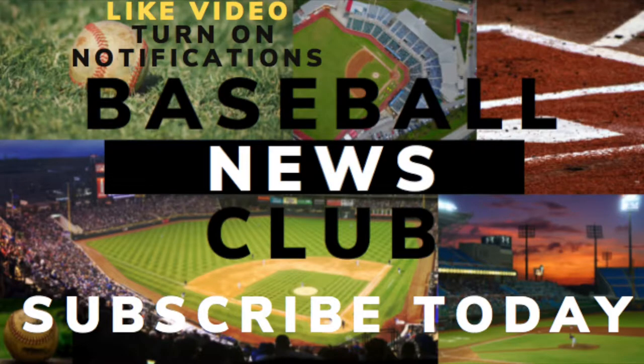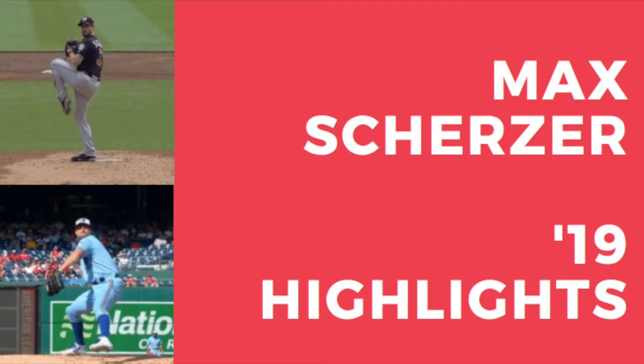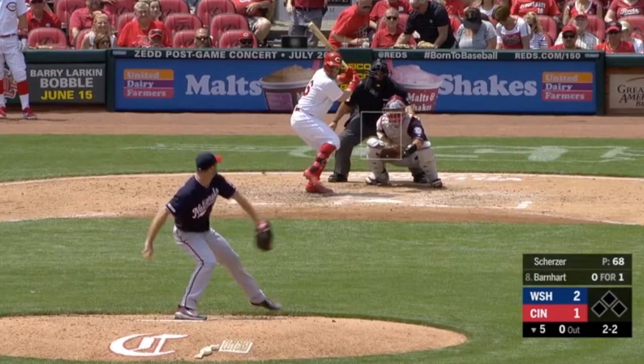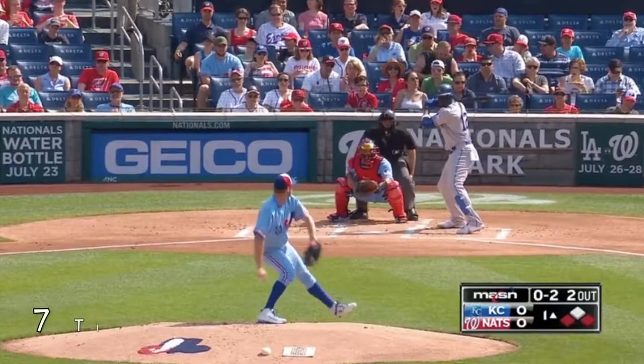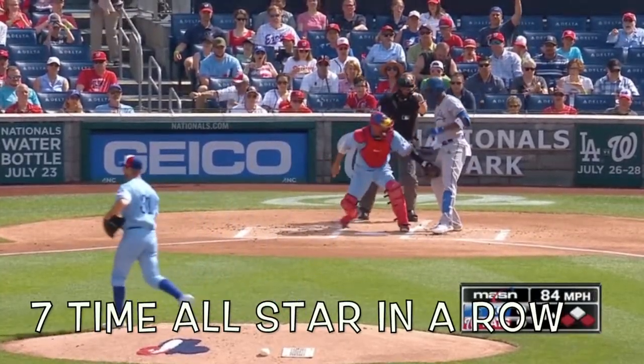Welcome to Baseball News Club. My name is Chris and today we are going to highlight Max Scherzer of the Washington Nationals. If you're not familiar with this guy, he's one of the best pitchers in the Major Leagues, a future Hall of Famer, and a workhorse on the mound.